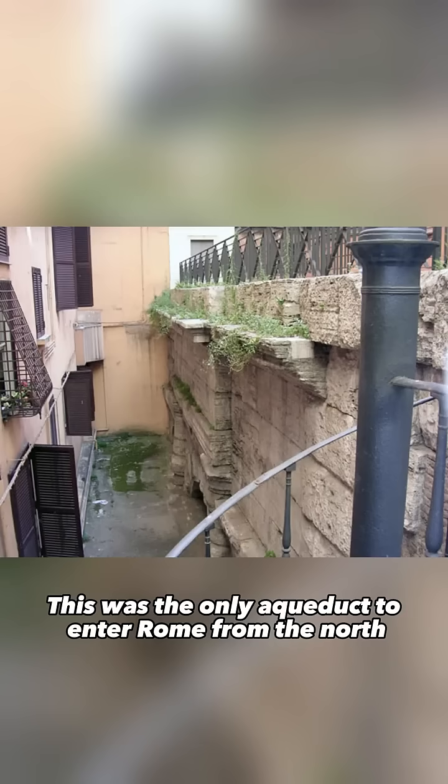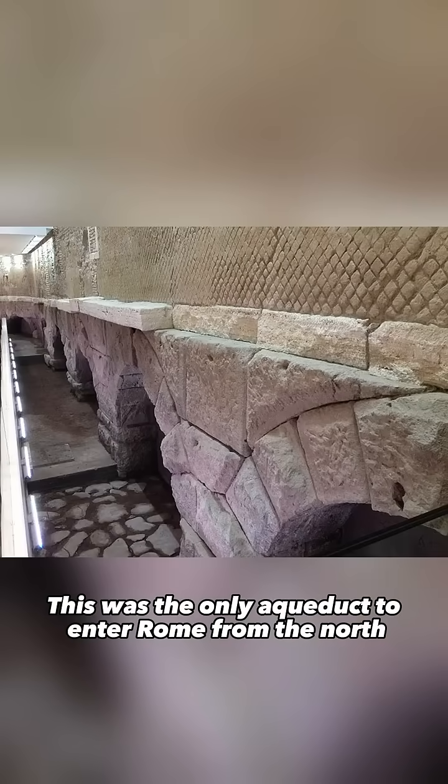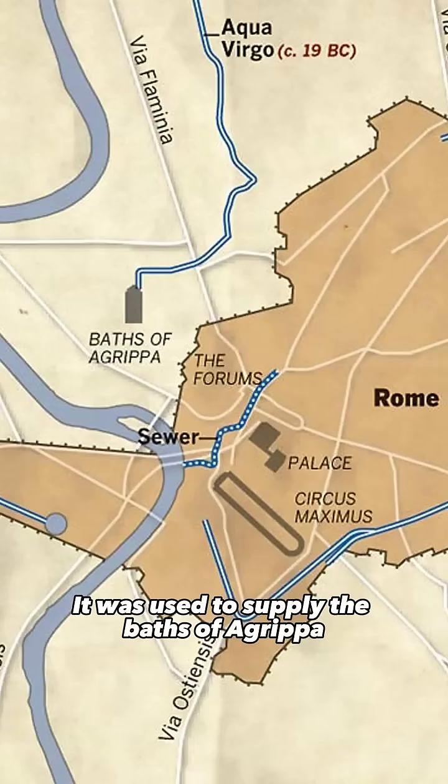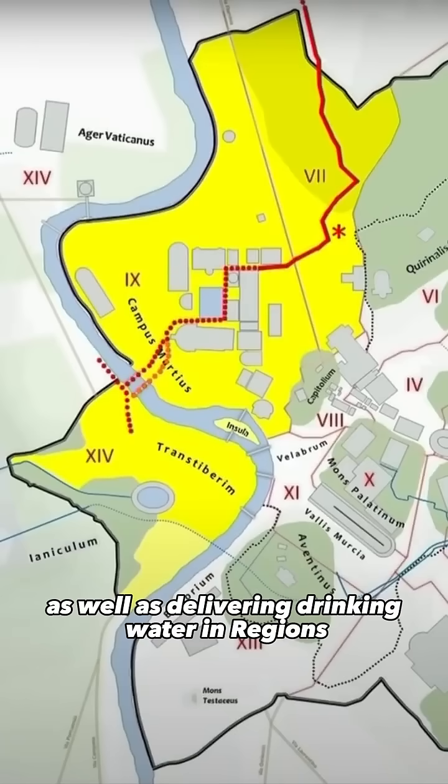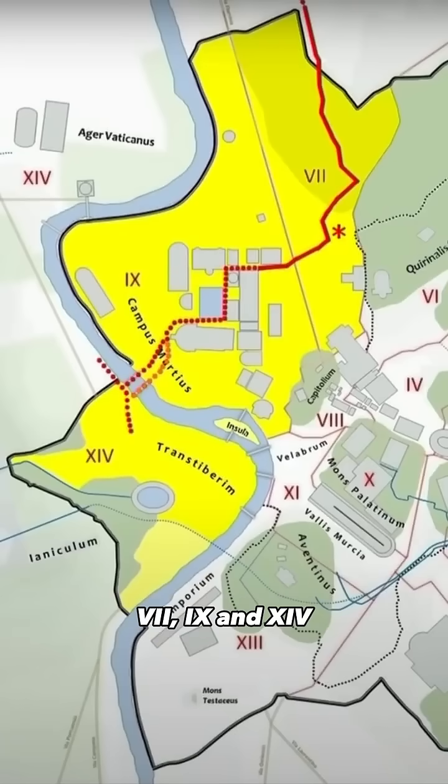This was the only aqueduct to enter Rome from the north. It was used to supply the baths of Agrippa and the artificial lake next to them, as well as delivering drinking water in regions 7, 9 and 14.